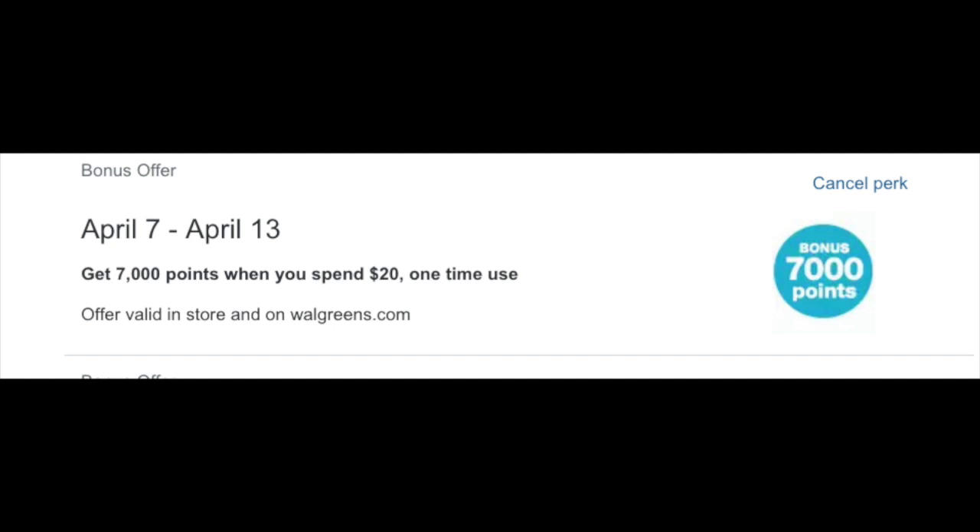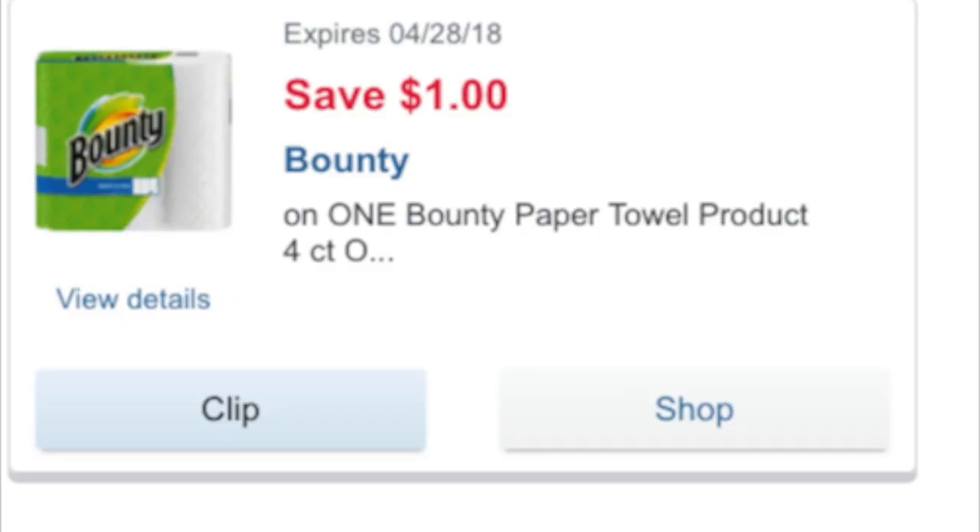One of my subscribers, a young lady by the name of Megan, said this would make a great deal. I looked into it and she's absolutely right. It is stacking the following five items, and there are loadable coupons for all five. If you have used them, you're out of luck. But if you haven't done the deal, here are the coupons that you're going to need.